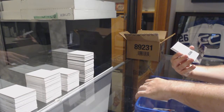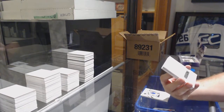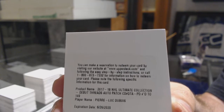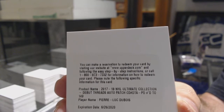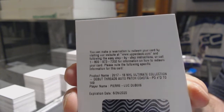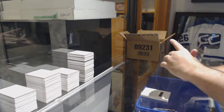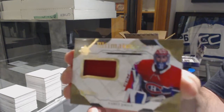For the Blue Jackets, debut Threads patch auto number 149, Pierre-Luc Dubois. For the Montreal Canadiens, legacy jersey, Carey Price.